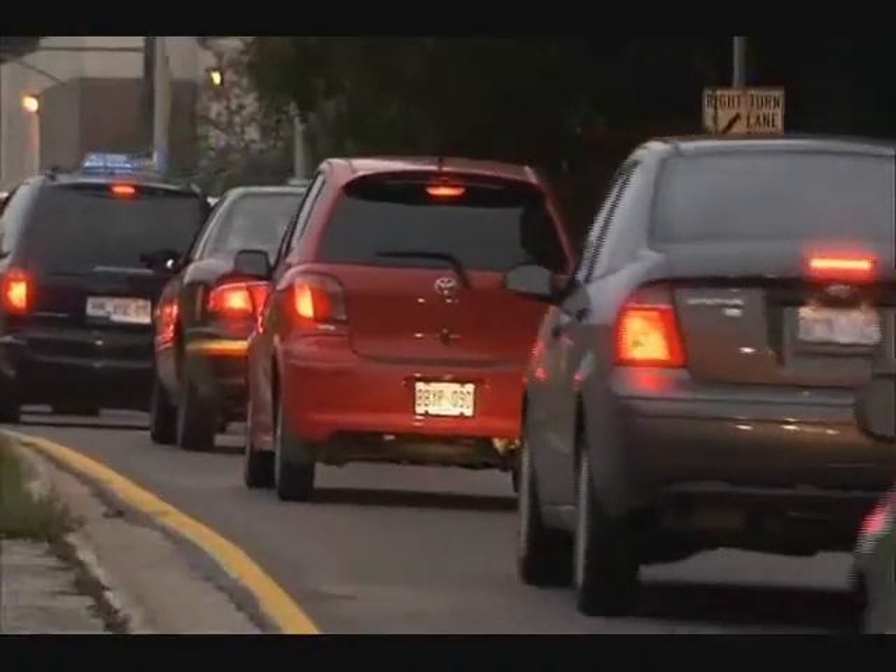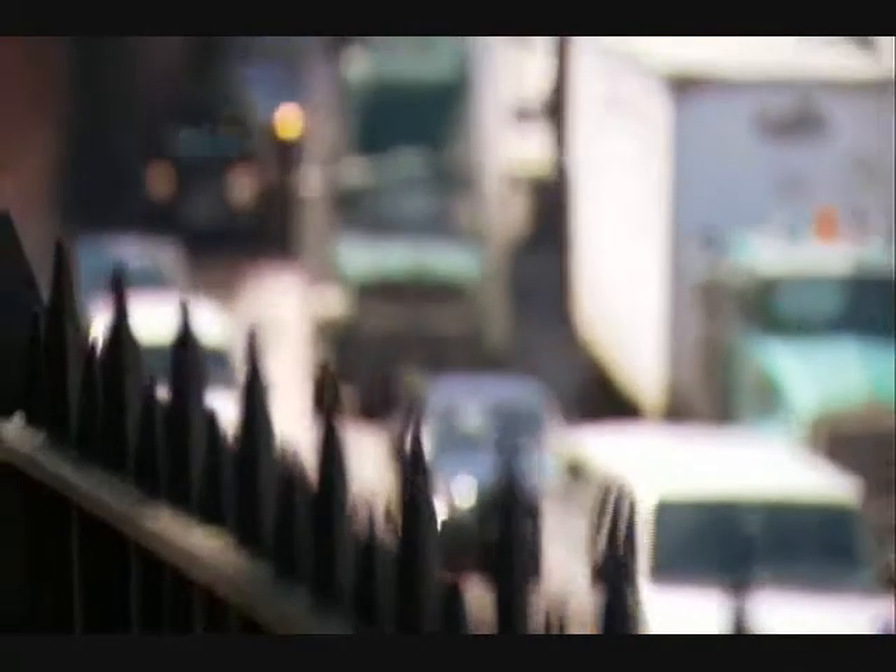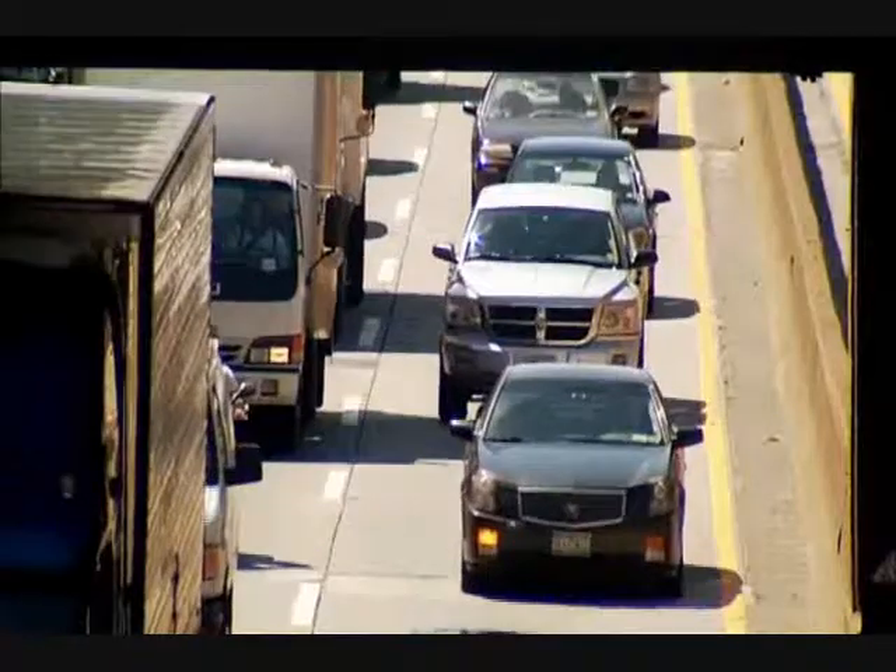Any distraction that causes you to slam on the brakes will lead to shockwave. So cutting down on distractions would go a long way to reducing gridlock.